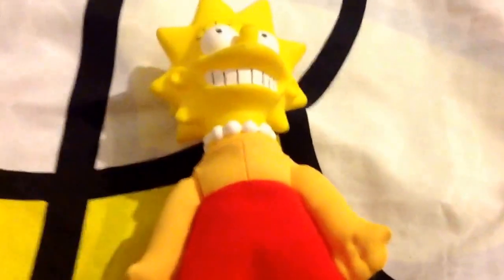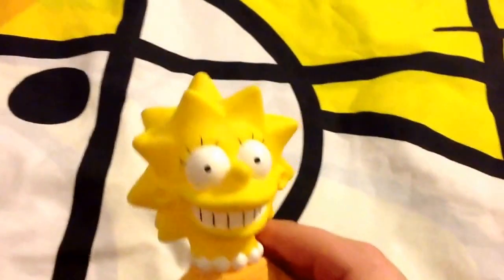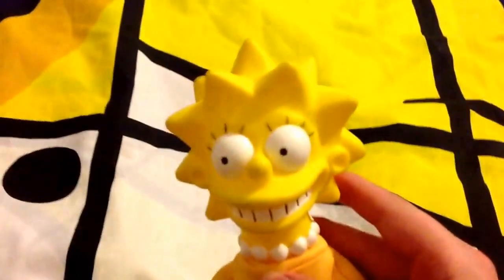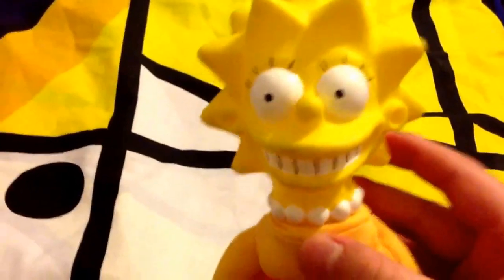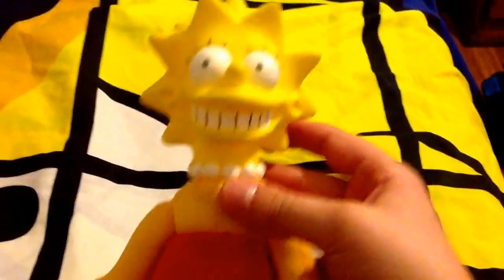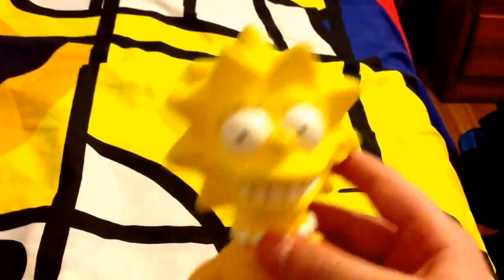I've been wanting to get this for years now and I've finally got it — the Lisa Simpson 1990 Burger King doll. I've actually had the other four 1990 Burger King dolls since 2009 and never got Lisa until now. She's actually really clean too, besides a few marks on her hair. Compared to the other dolls I have, which are kind of dirty, this one is really clean. It's all around just a great item.